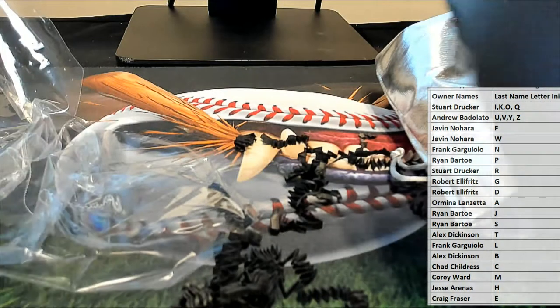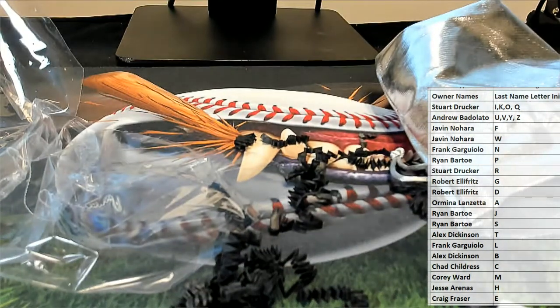Alright guys, great stuff, let's do another one. Nice Frank Thomas baseball. And that was TriStar Platinum, that was number 361. Thanks guys.